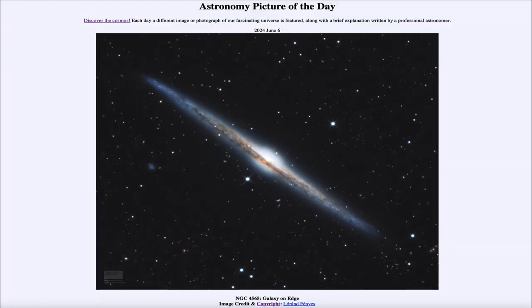That was our picture of the day for June 6th of 2024, titled NGC 4565 Galaxy on Edge. We'll be back again tomorrow for the next picture, previewed to be Sky Dolphin, so we'll see what that is about tomorrow. Until then, have a great day everyone and I will see you in class.